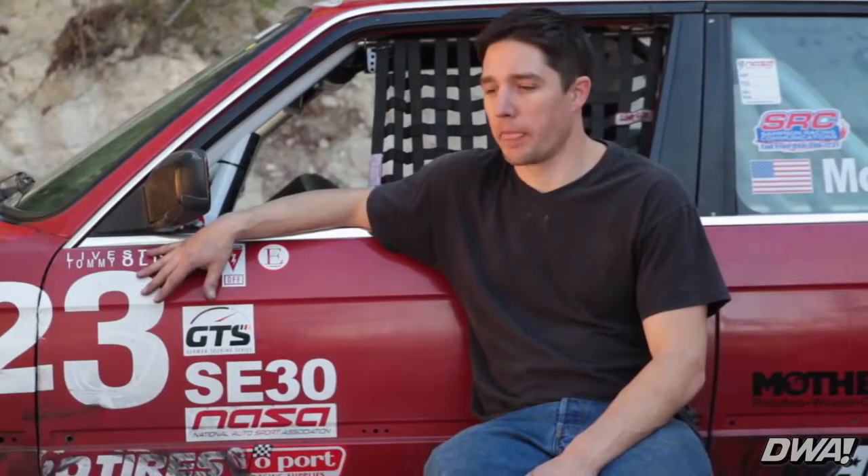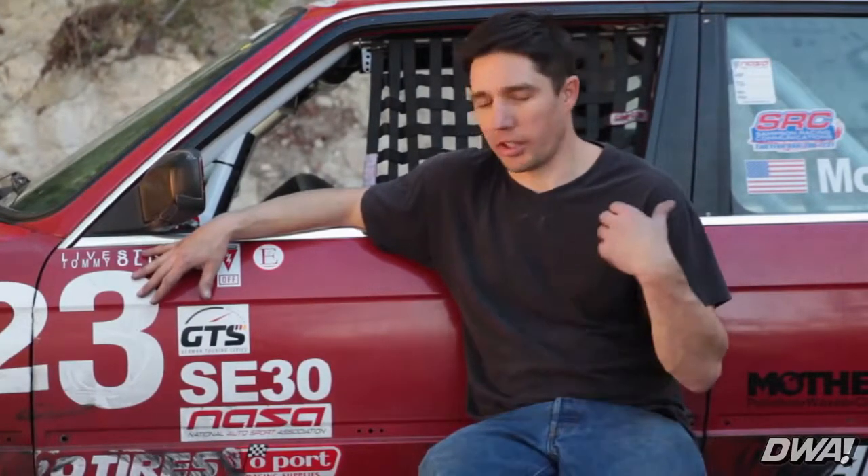It's a pretty restrictive class — just a stock set of suspension, the Bilsteins, H&R race springs. The motor is stock, you can't really do anything to it except refresh it, and you put like a straight pipe on.